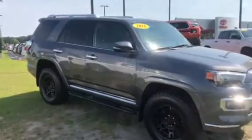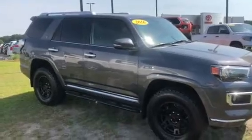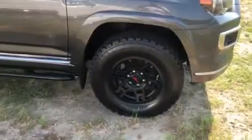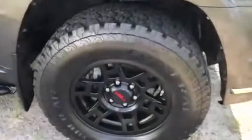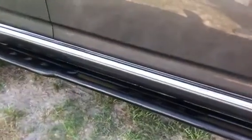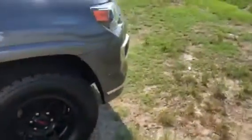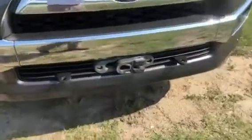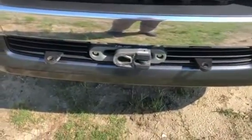Hello Jerry, this is Terry Noble sending you a video on the 2016 4Runner you inquired about. It is gray in color, has the TLD rims on it, also has the step bars already on it. This one also has an overlanding outfit on it — so it's not your typical 4Runner. This is a limited model and it also has the front towing.